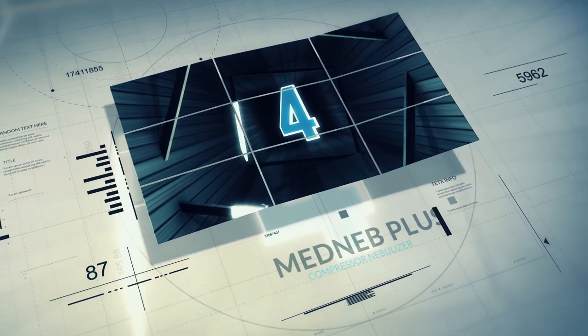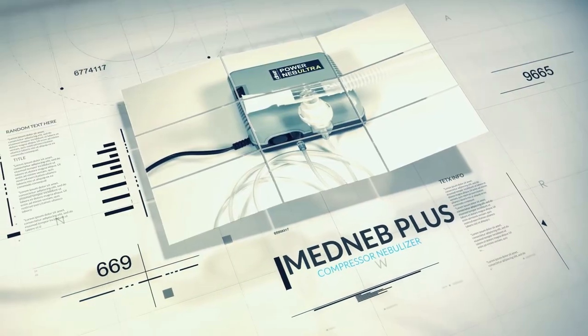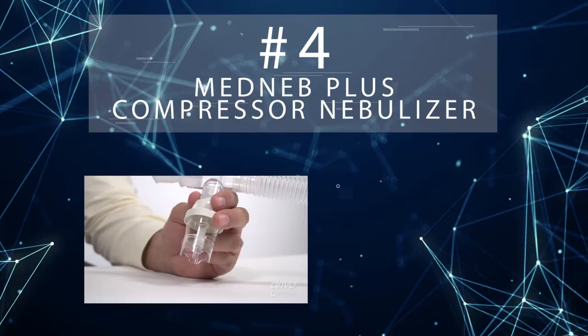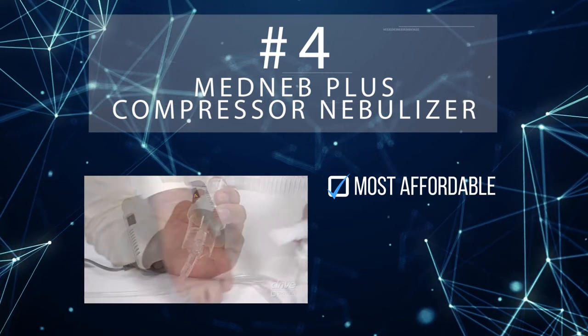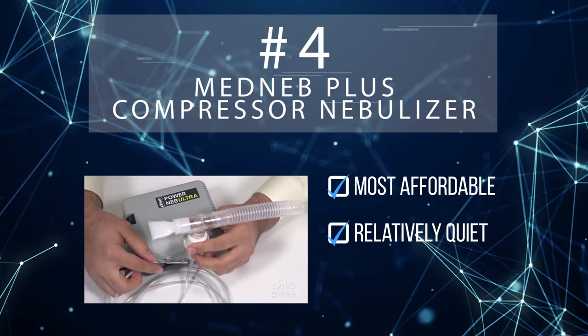Drive Medical also snags the number four spot with their MedNep Plus Compressor Nebulizer. The MedNep Plus is the most affordable nebulizer on this list, and users regularly comment on how quiet it is compared to their previous nebulizers.